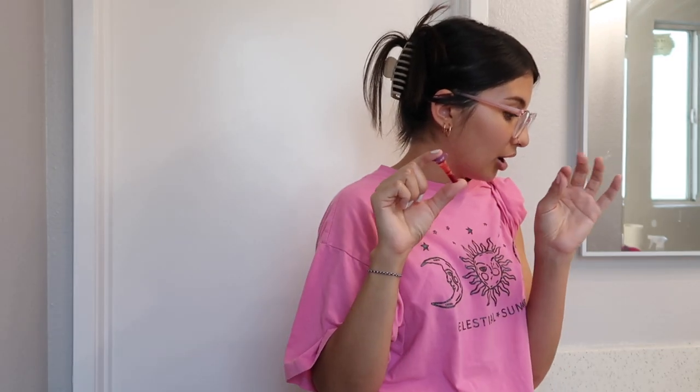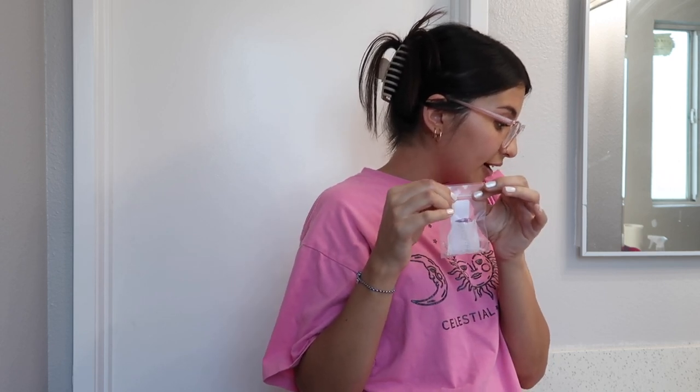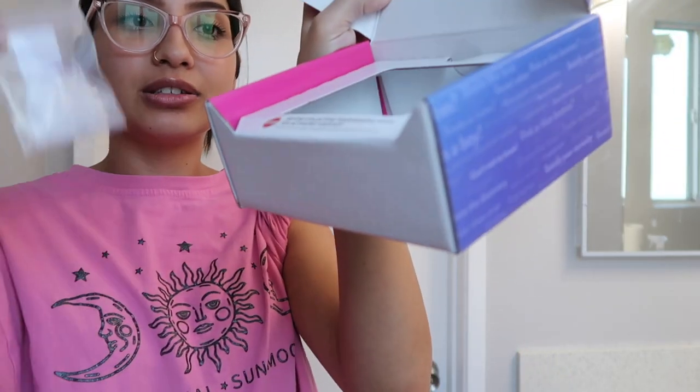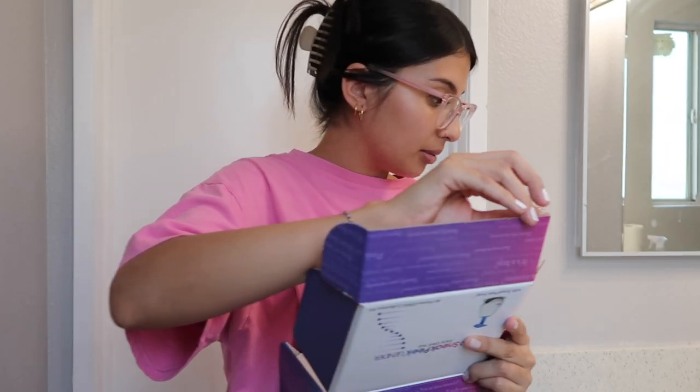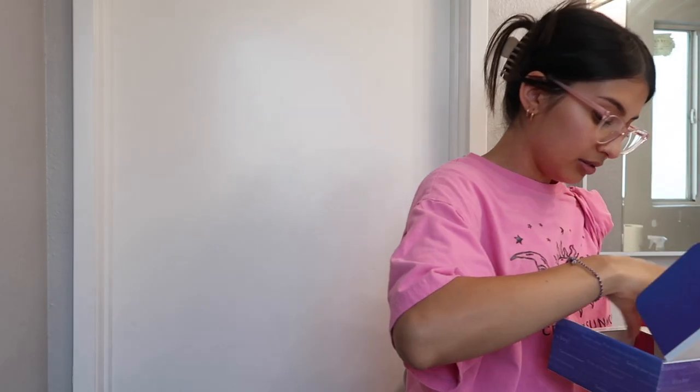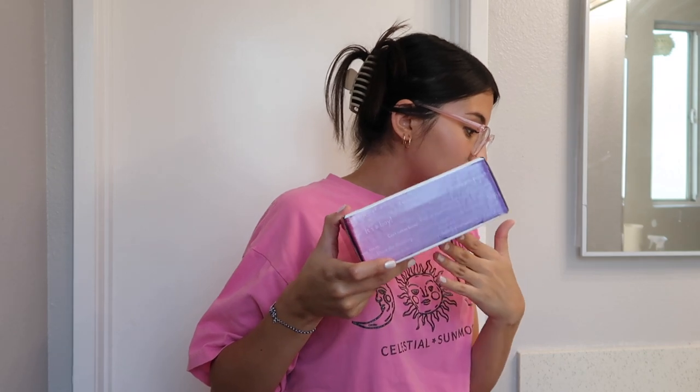Now I'm on step 12: package sample for shipment. It says place the collection tube into the resealable bag with gauze and seal it — do not remove the gauze. Then place the bag with the sample into the original SneakPeek box, peel the adhesive strip off the flap, and seal the box closed. Then put the prepaid return label on the back of the box. My box is all closed up — I just have to put on the prepaid return label and mail it in.